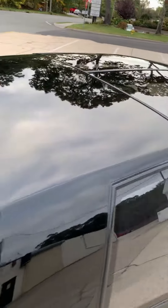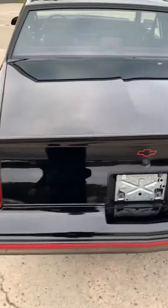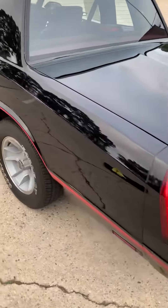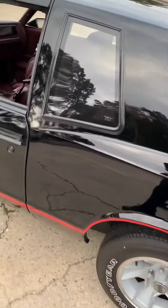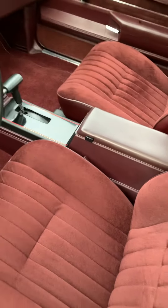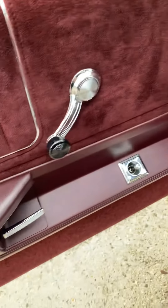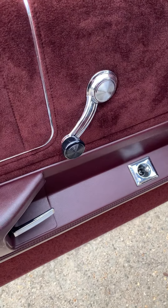T-top car, Aussie rear end car, air conditioning, bucket seats, center console. A little odd but roll-up windows, no power locks.